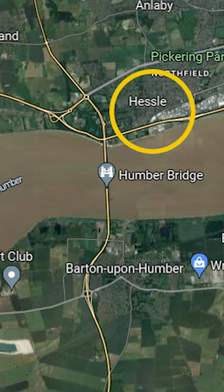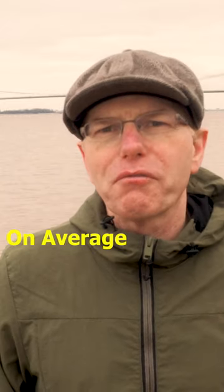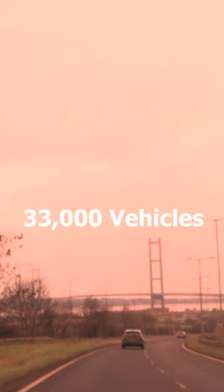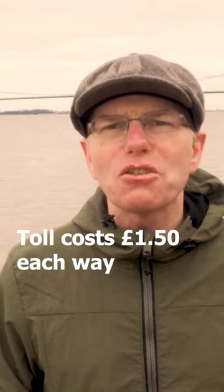The bridge connects Hessle in the East Riding of Yorkshire to Barton in North Lincolnshire. On average, 33,000 vehicles travel across the bridge every day and the toll costs £1.50 each way.